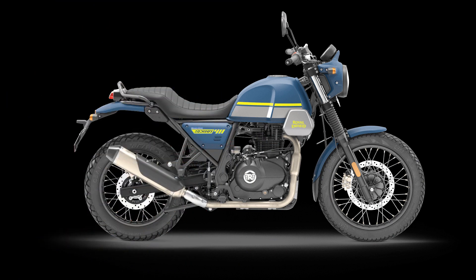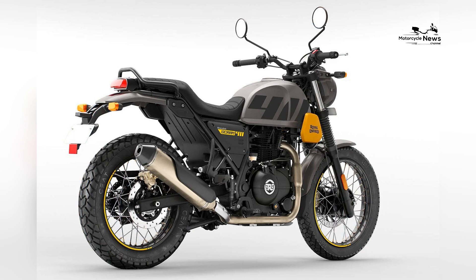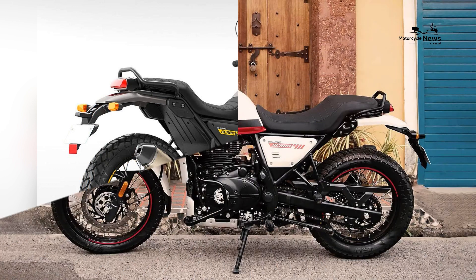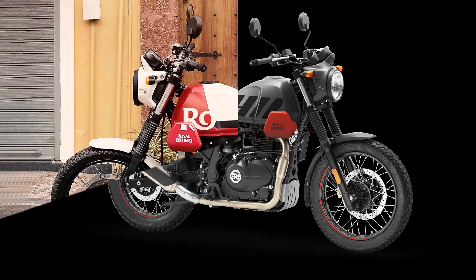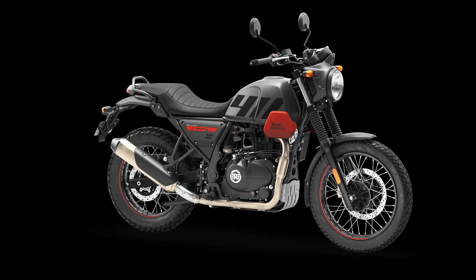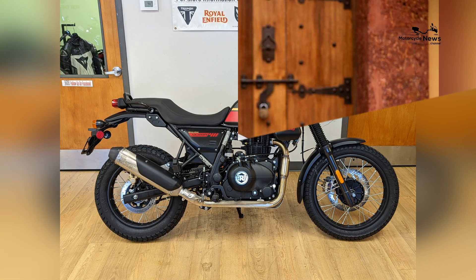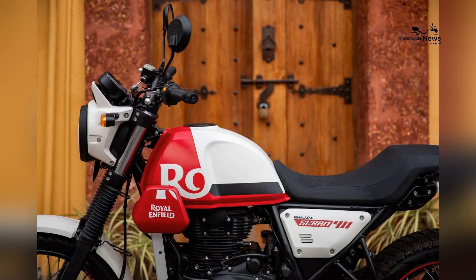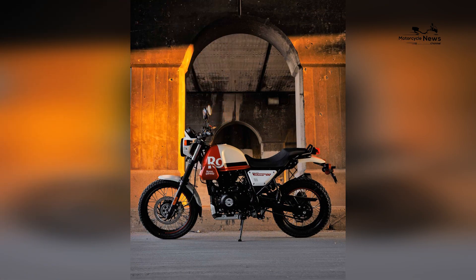2023 Royal Enfield Scram 411 US Edition first look. Back in March, we debuted the 2023 Royal Enfield Scram 411, though we weren't sure what final form it would take when it reached American shores. Now we're getting a look at the US version of the scrambler take on the Himalayan Adventure motorcycle. It's the same motorcycle we told you about in March, with a few nudges in the spec sheet.